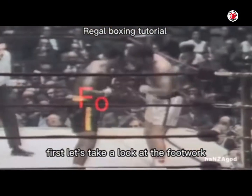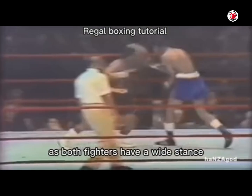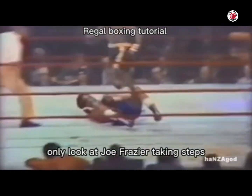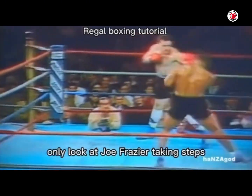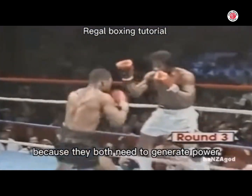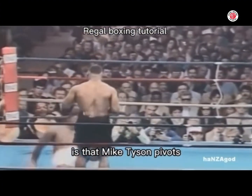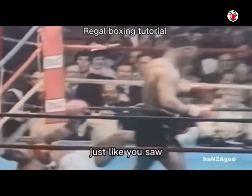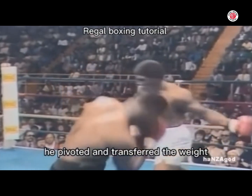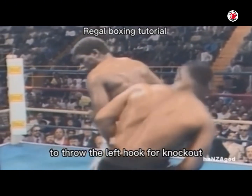First, let's take a look at the full work. Both fighters have a wide stance and take steps only — look at Joe Frazier taking steps, as well as Mike Tyson with a wide stance, because they both need to generate power. A difference in the full work, however, is that Mike Tyson pivots and transfers the weight, just like you saw. He pivoted and transferred the weight to put him in position to throw the left hook for a knockout.